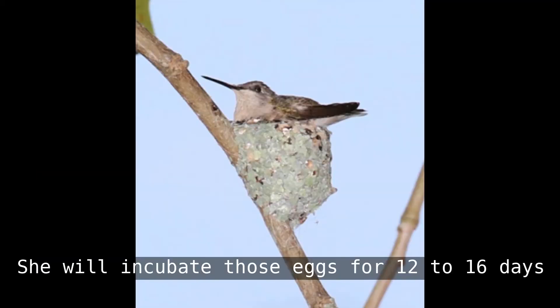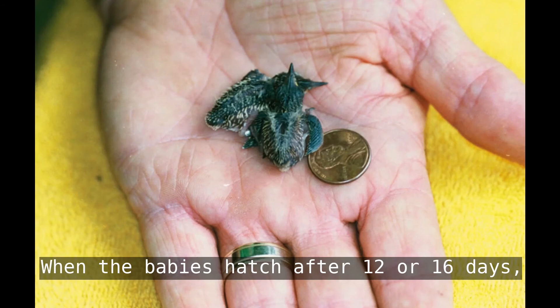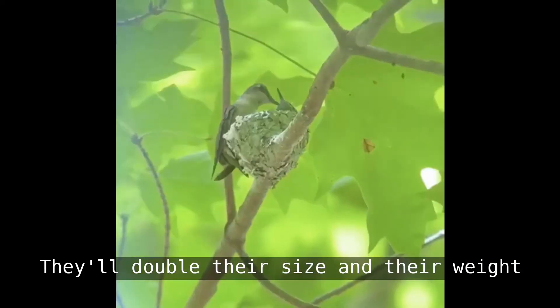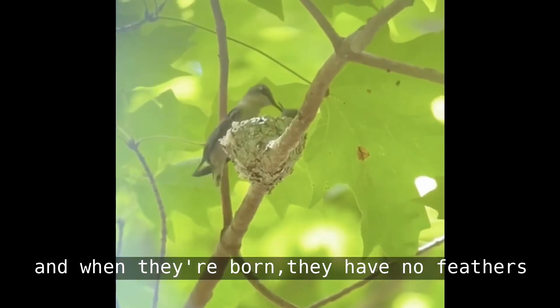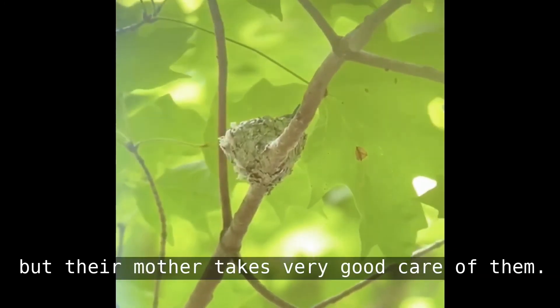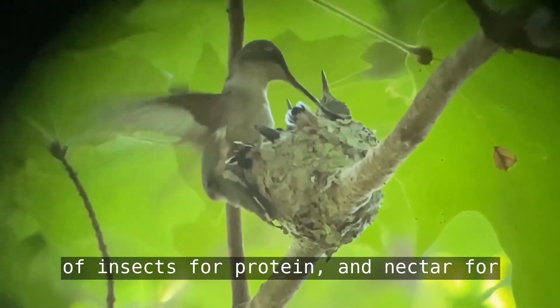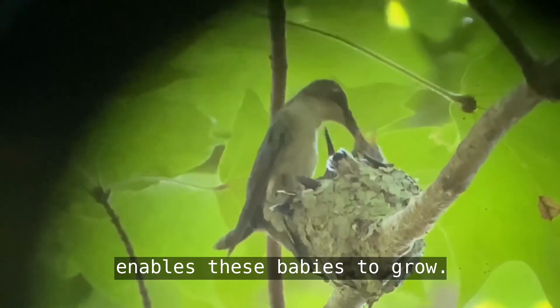She will incubate those eggs for 12 to 16 days, sitting on the nest 80% of the day and only leaving to feed herself. When the babies hatch, they are the size of a bumblebee. They will double their size and weight very quickly. When they are born they have no feathers and are blind, but their mother takes very good care of them. She feeds them a slurry she makes in her crop of insects for protein and nectar for carbohydrates, and it is that slurry that enables these babies to grow.